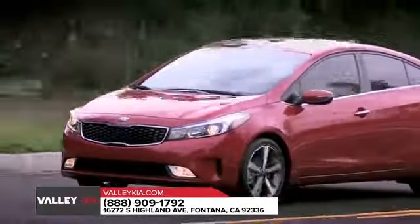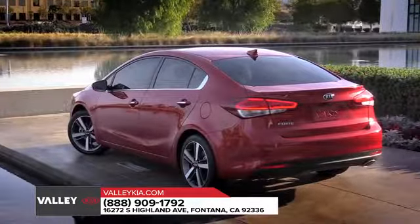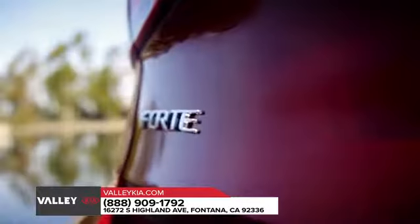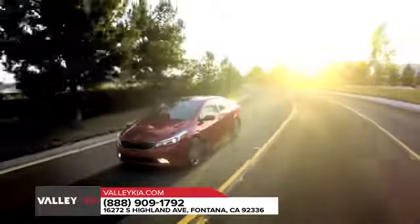Sleek from all sides, the 2018 Forte makes a lasting impression no matter your vantage point. And with chrome exhaust accents, a hands-free trunk opener, and available LED rear combination lamps, you'll make an eye-catching exit as well.